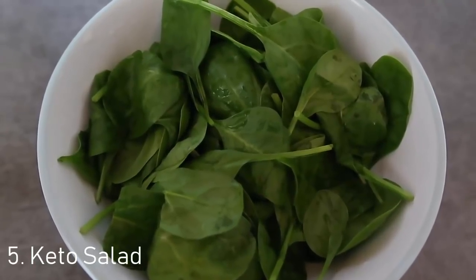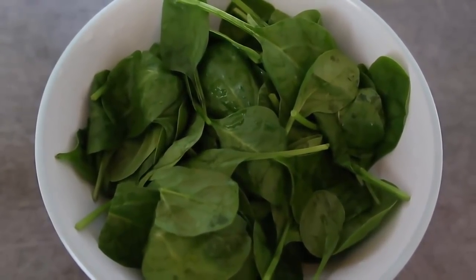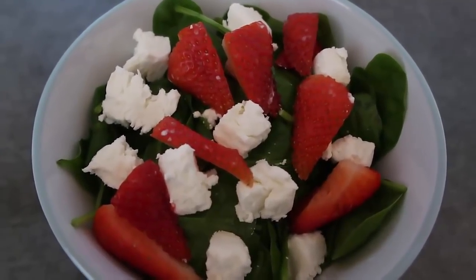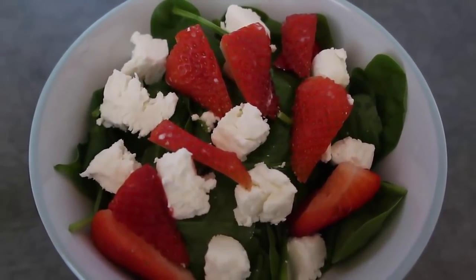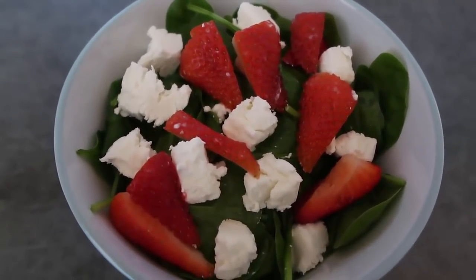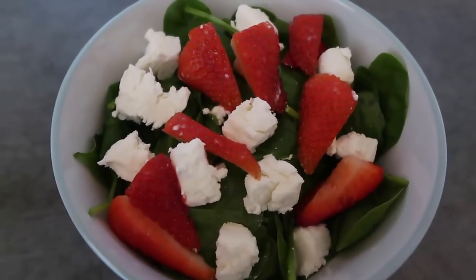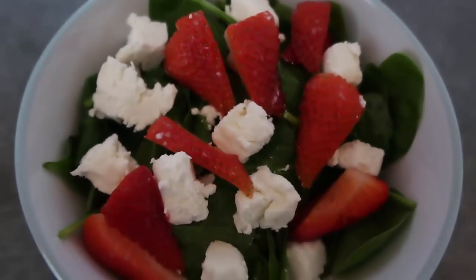For the final easy keto spinach recipe I'm making a salad — starting with a big bowl of spinach and topping it with goat's cheese and a couple of chopped strawberries. You can use goat's cheese or feta, whatever you like. Drizzle over your favorite keto salad dressing, olive oil, or avocado oil — anything you like. It's just such a beautiful, yummy salad!